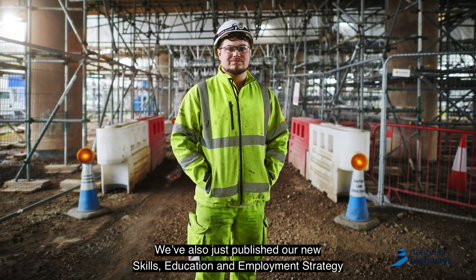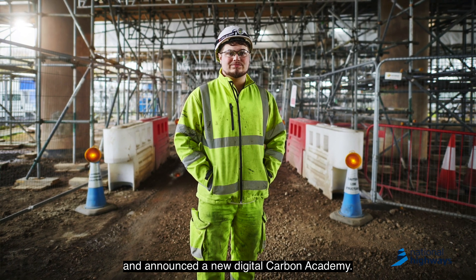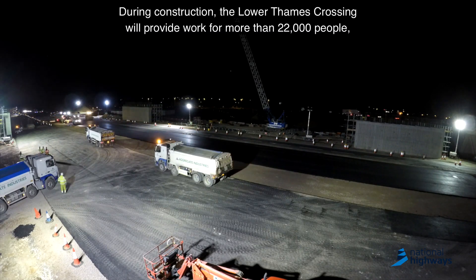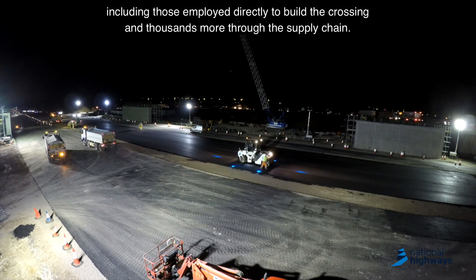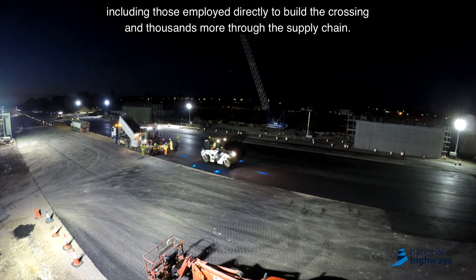We've also just published our new skills, education and employment strategy and announced a new digital Carbon Academy. During construction, the Lower Thames Crossing will provide work for more than 22,000 people, including those employed directly to build the crossing and thousands more through the supply chain.